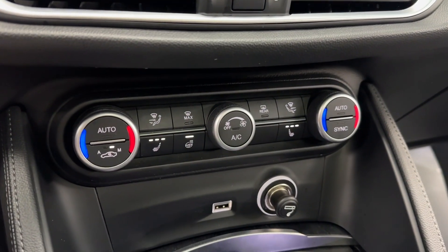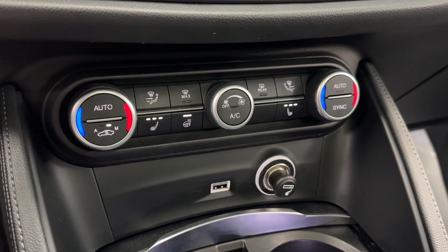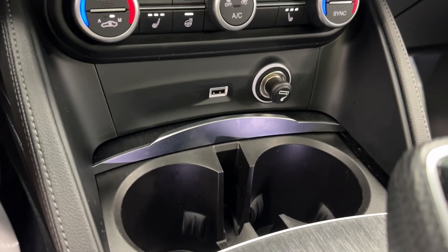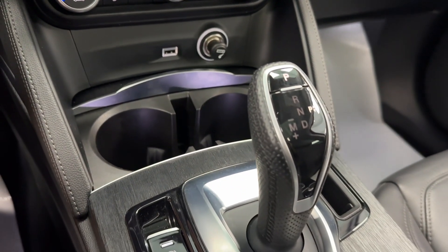Down below we will have our climate control, and this vehicle is equipped with heated front seats and a heated steering wheel. You have 12-volt charging with USB, two cup holders, and ambient lighting throughout the whole cabin space of this vehicle.